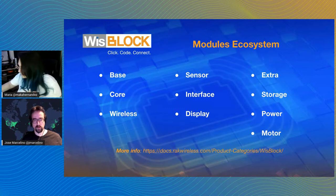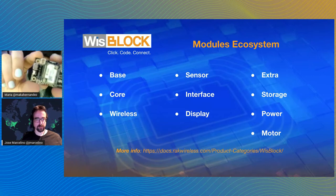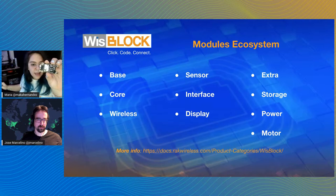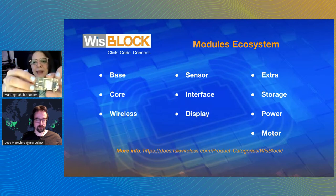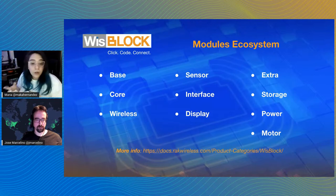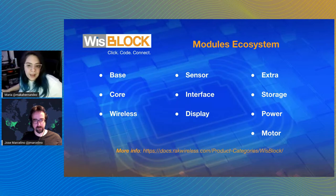The WisBlock baseboard is the platform carrier that allows you to plug in all the different WisBlock models — sensors, cores, or inputs and outputs modules. This baseboard provides battery power management with a connector for the battery as well as for a solar panel. So if you are running this in an outdoor environment, like an agricultural application, it can be completely autonomous. It also has four mounting holes so you can mount it in any enclosure.